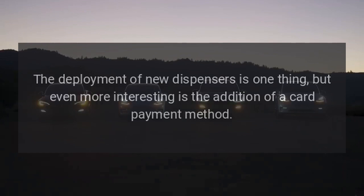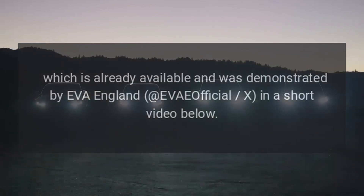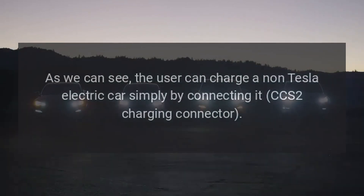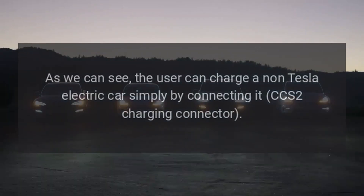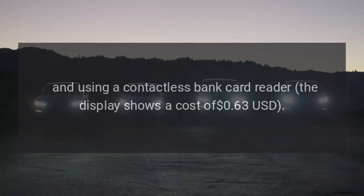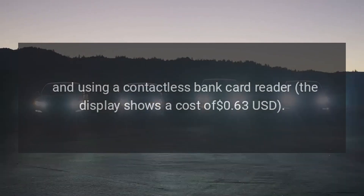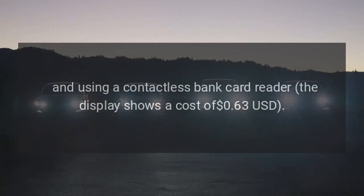The deployment of new dispensers is one thing, but even more interesting is the addition of a card payment method, which is already available and was demonstrated by EVA England in a short video. The user can charge a non-Tesla electric car simply by connecting its CCS2 charging connector and using a contactless bank card reader — the display shows a cost of $0.63 per kWh.